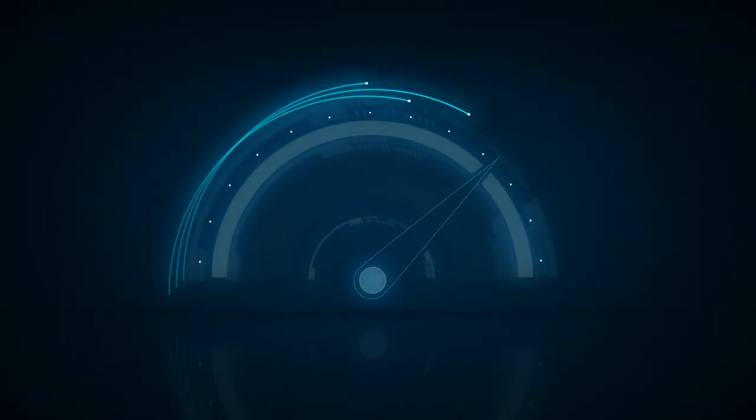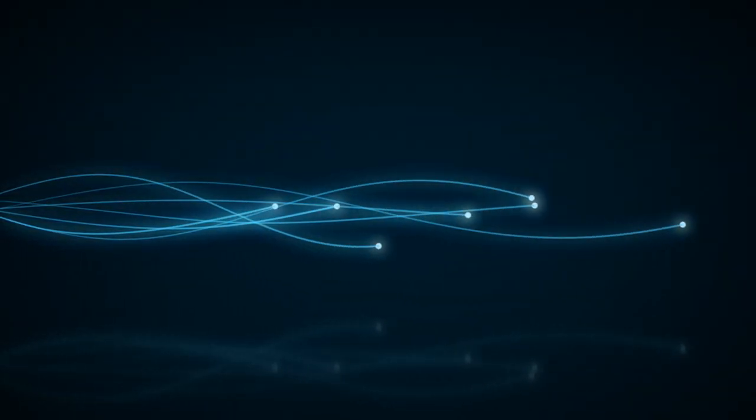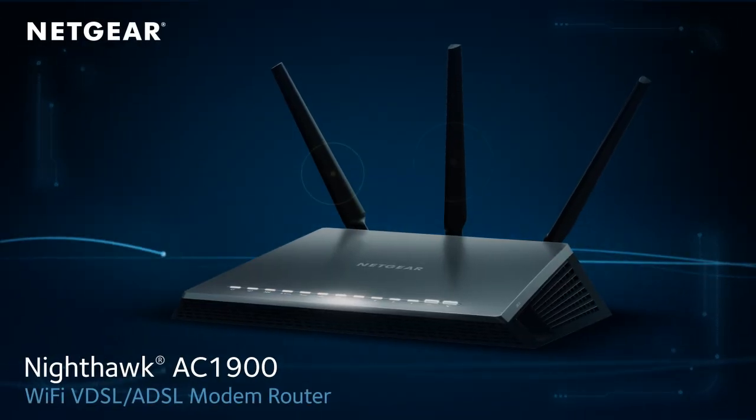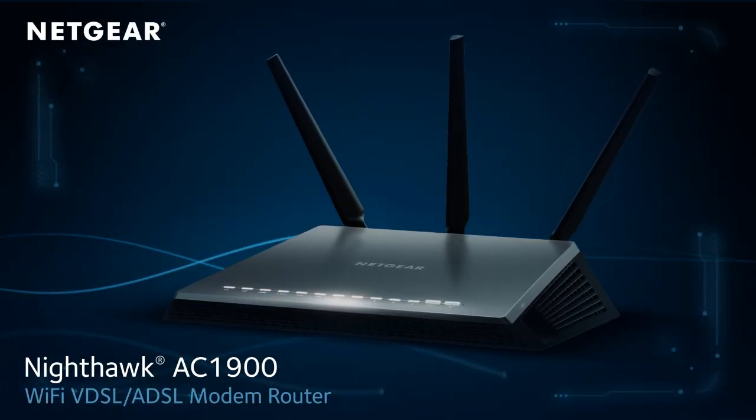Unleash the power of your home Wi-Fi and experience a new level in gaming and streaming like never before. Introducing the all-new Netgear Nighthawk AC1900 Wi-Fi VDSL ADSL modem router.